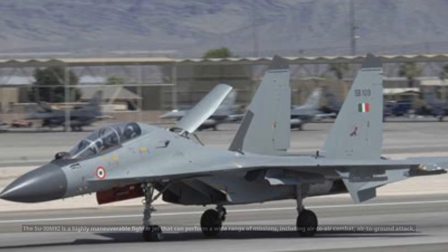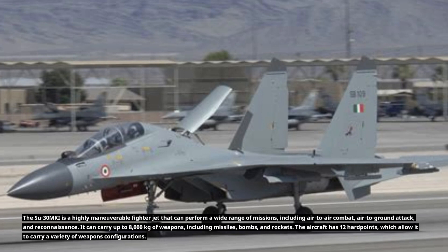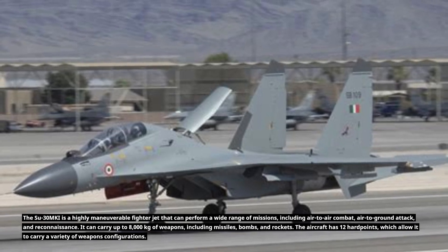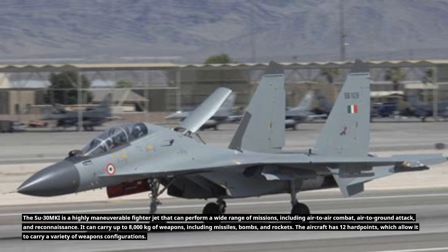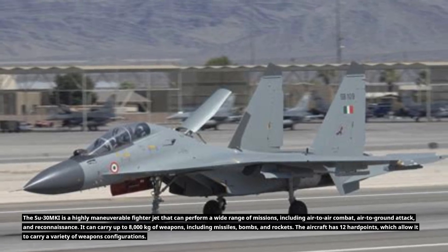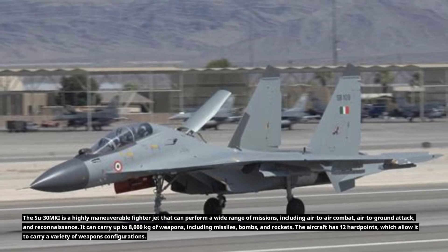The Su-30MKI is a highly maneuverable fighter jet capable of performing a wide range of missions, including air-to-air combat, air-to-ground attack, and reconnaissance. It can carry up to 8,000 kilograms of weapons, including missiles, bombs, and rockets. The aircraft has 12 hardpoints, which allow it to carry a variety of weapons configurations.